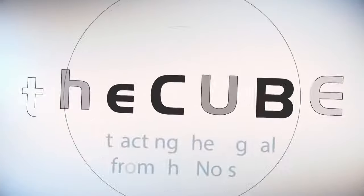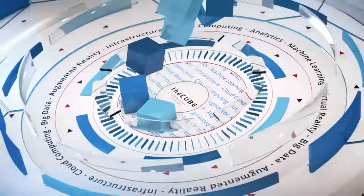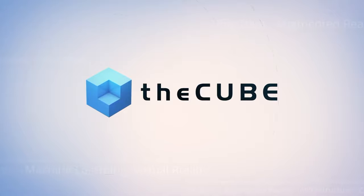Live from San Jose, in the heart of Silicon Valley, it's theCUBE, covering DataWorks Summit 2018, brought to you by Hortonworks. Welcome back to theCUBE's live coverage of DataWorks Summit here in San Jose, California. I'm your host Rebecca Knight, along with my co-host James Kobilius. We're joined by Rob Bearden, he is the CEO of Hortonworks. Thanks so much for coming on theCUBE again, Rob. Thank you for having us.